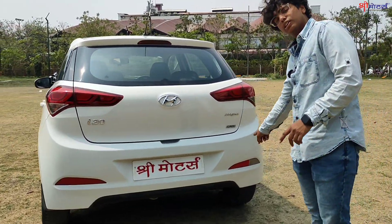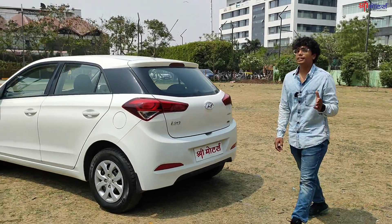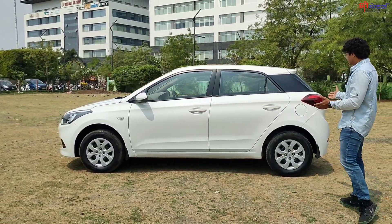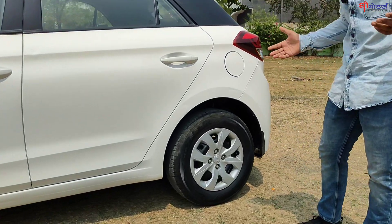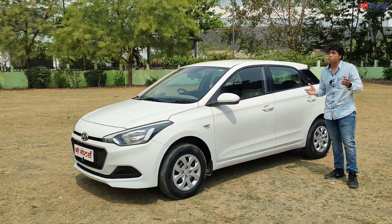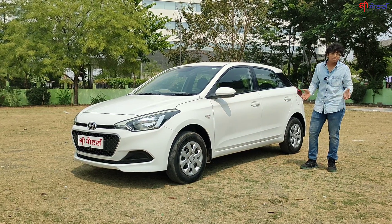You will get 2 reflectors with radium. Talking about the left side profile, it is the same as the right side. The tires are good — no need to change anything up to 25,000 km. Hyundai's badging and wheel caps are there. Shreemotors saves your money with a fine product.